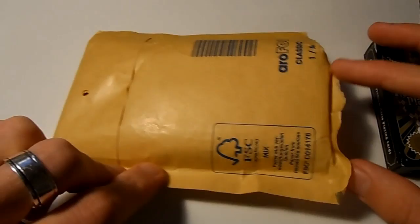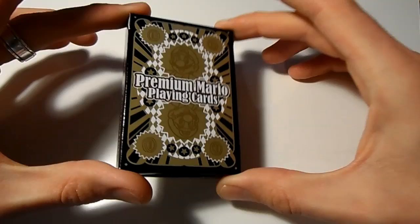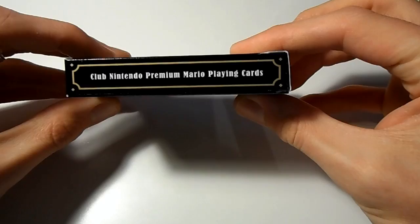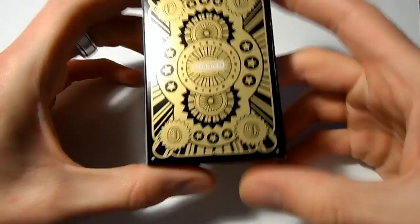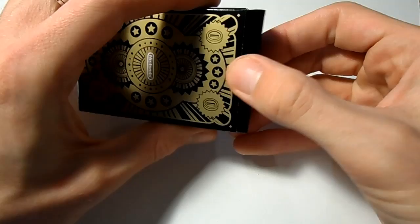It was presented in just a little padded envelope - very nice. Inside was this here - this is what you get for your three thousand points. On the side: Club Nintendo Premium Mario Playing Cards. It's all glossy. Nintendo emblem on the other side, Club Nintendo Premium Mario Playing Cards on the bottom. Inside the box there's nothing else, so we should put that to one side.